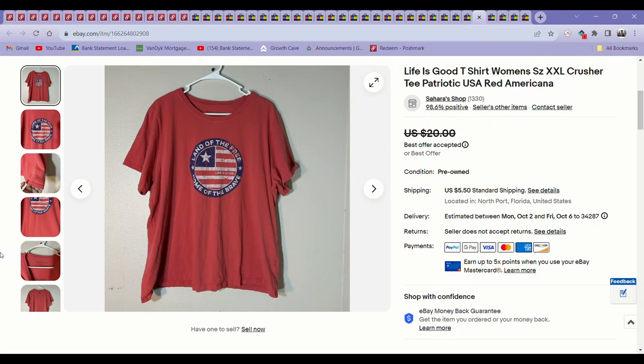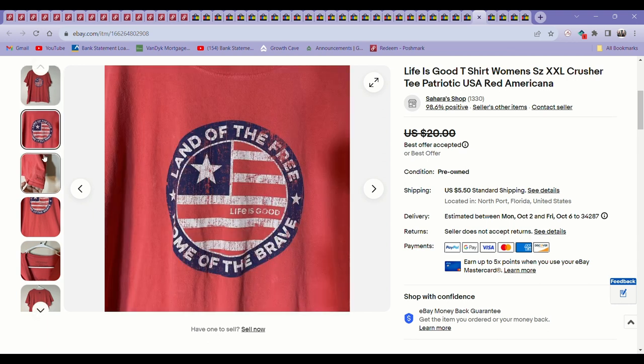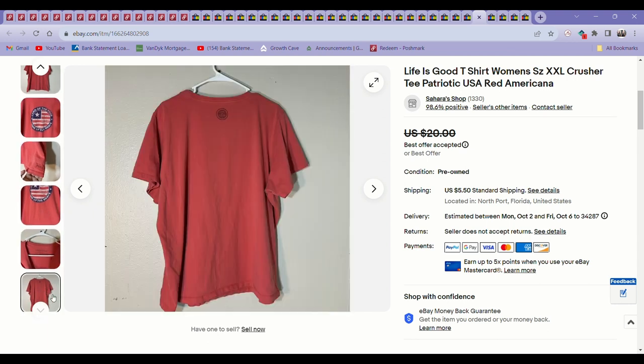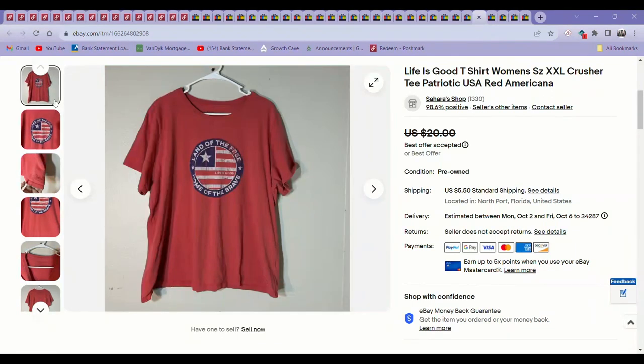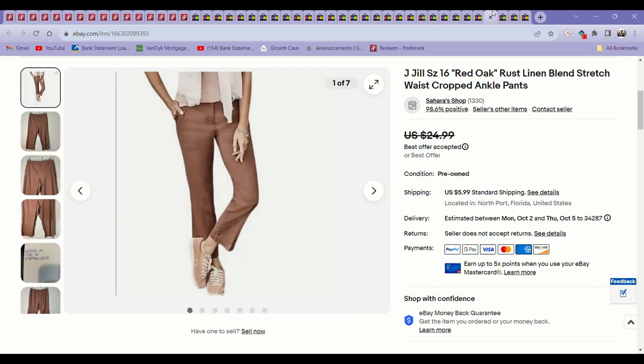Next was a Life is Good Patriotic T-shirt. This sold for $17. I always pick these up when I see them — I'll even pay $5 for these if they're in good condition. If they're at the bins, I'll take them even if they have a flaw or two because they always sell super fast.